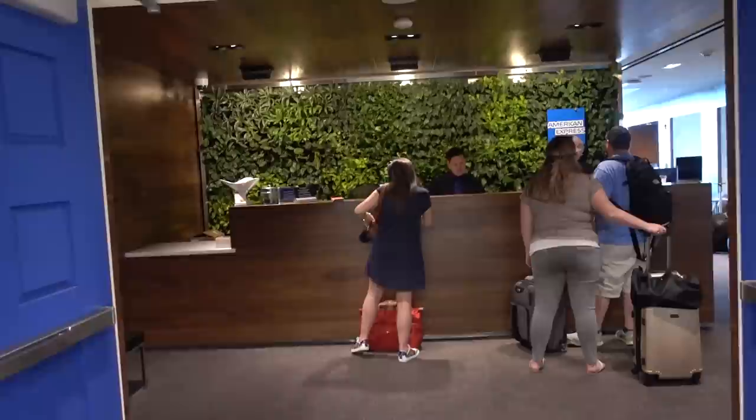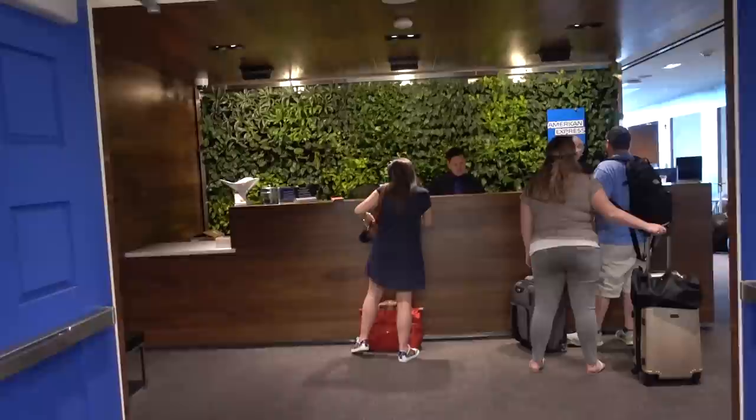The lounge is on the third floor. Once you get out of the elevator, you turn left and go to the check-in desk. After checking in, you basically have two choices: either you go forwards towards the work area, or you turn right.